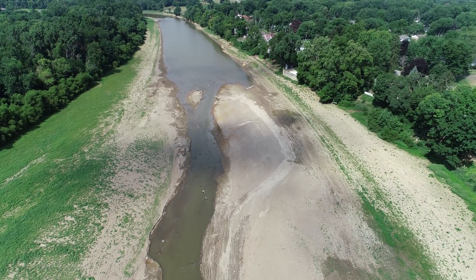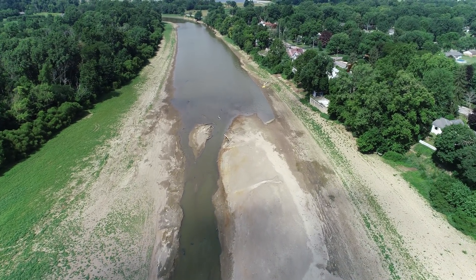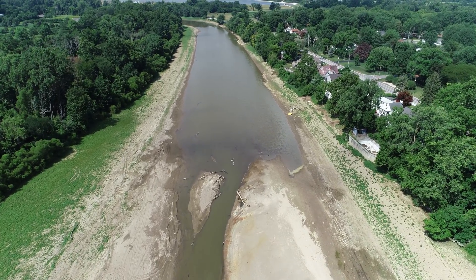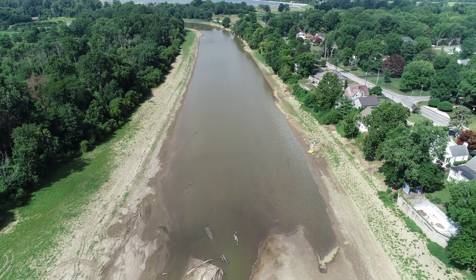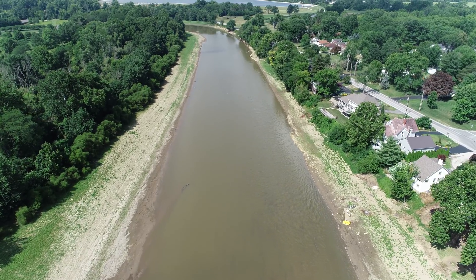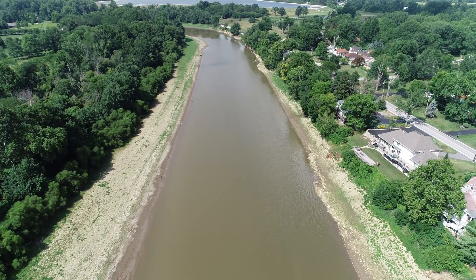I'm interested to see if this stays this way or eventually narrows up in here also. I am going to try to talk to some of these ecologists when they come in and try to get an idea of what they think this river is going to do when it gets back to its natural state.